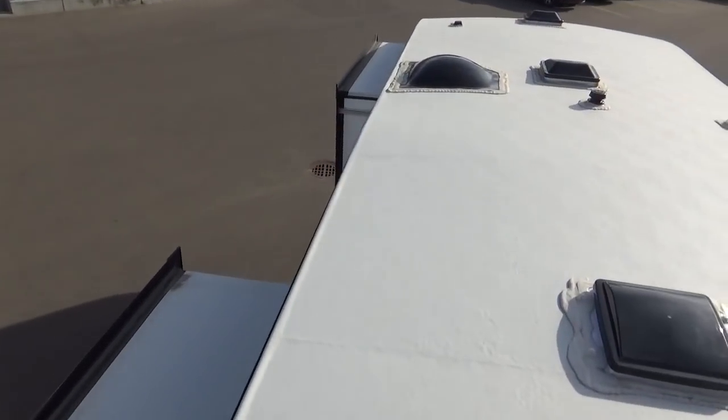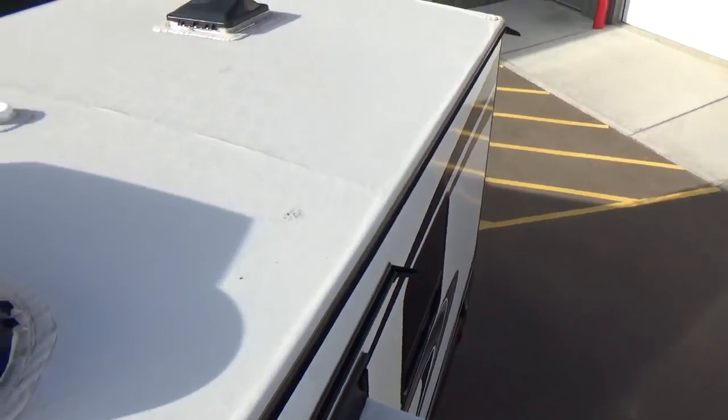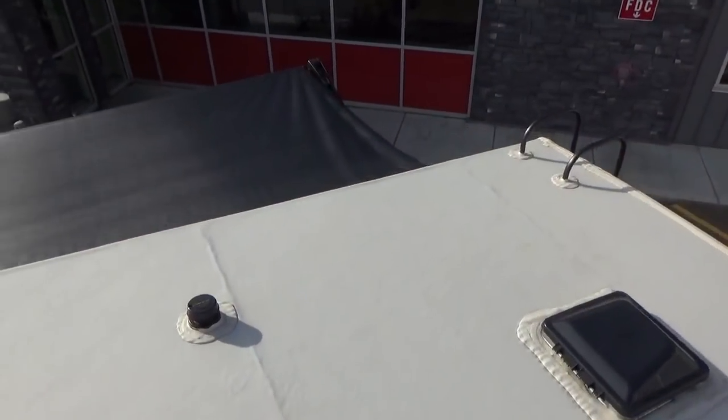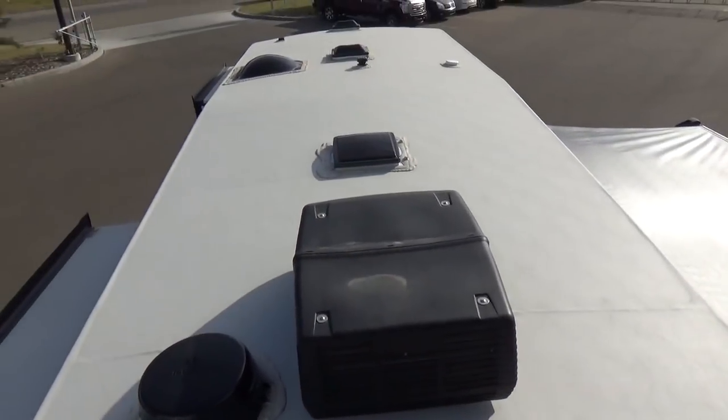I'm going to jump down onto the roof of this slide-out. Grand Design is known for their lamination and their slide-outs. I'm standing on the slide-out here. Full walk-on slide boxes — this is a fully laminated, fully insulated, aluminum-framed, fully bead-welded wall panel, just like the main sidewall is. Very, very, very strong. That's what Grand Design is known for — going above and beyond in their build structure and how they put their trailers together.